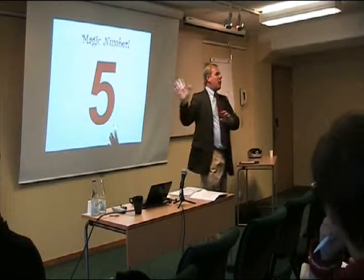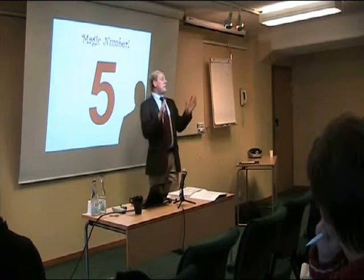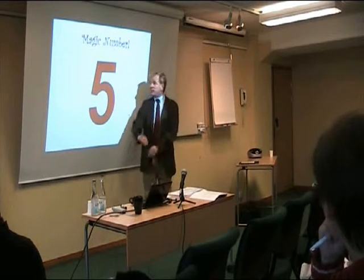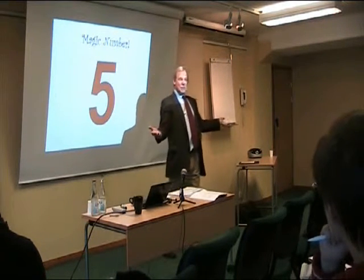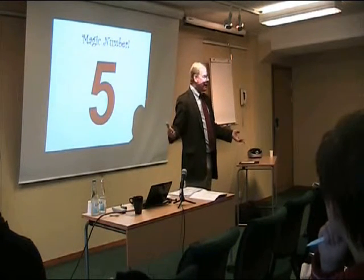There was a point in time when presentation skills trainers used to say the magic number is seven. They had never read Miller, but they'd heard the seven from the fifties. They'd say: you can have seven bullet points with seven words in a line. That describes a lot of slides you see, doesn't it? Does that solve the problem? Will that not overload the brain?